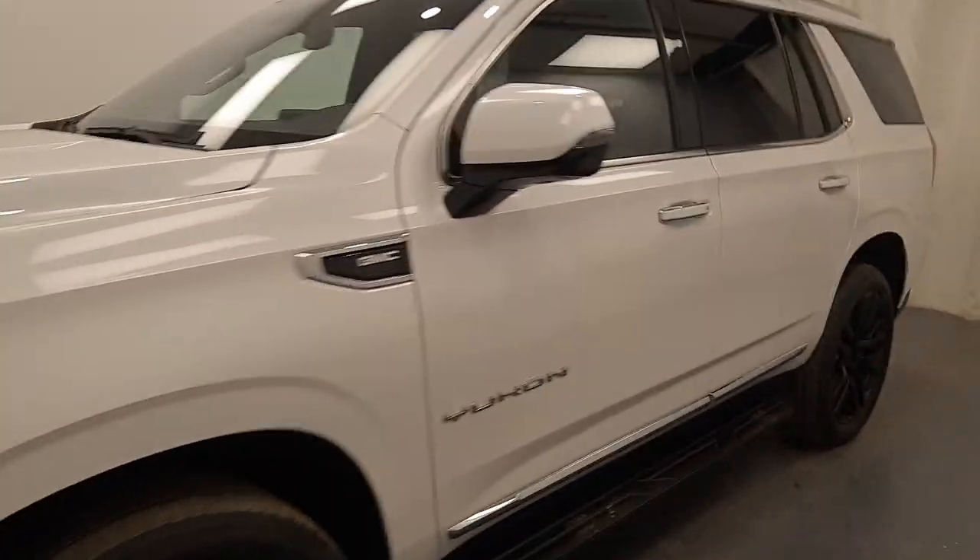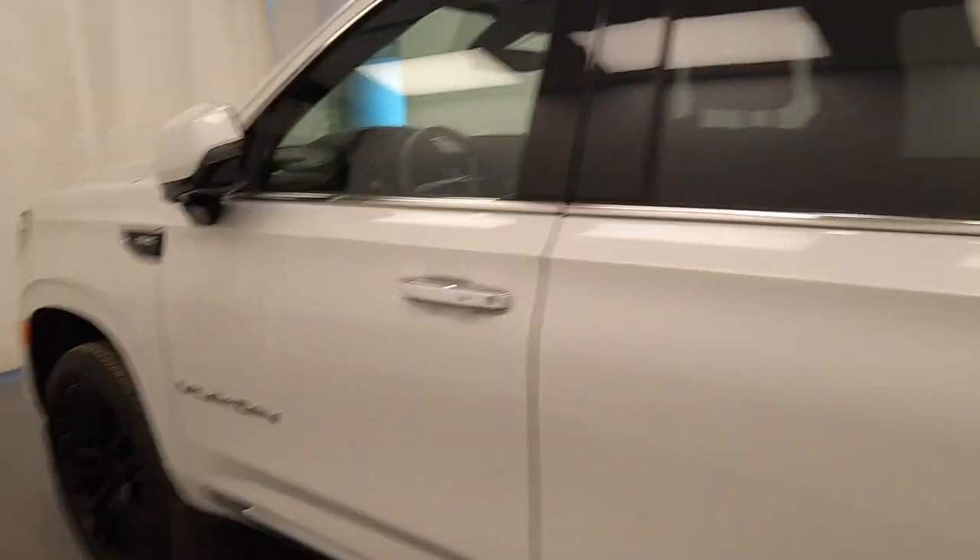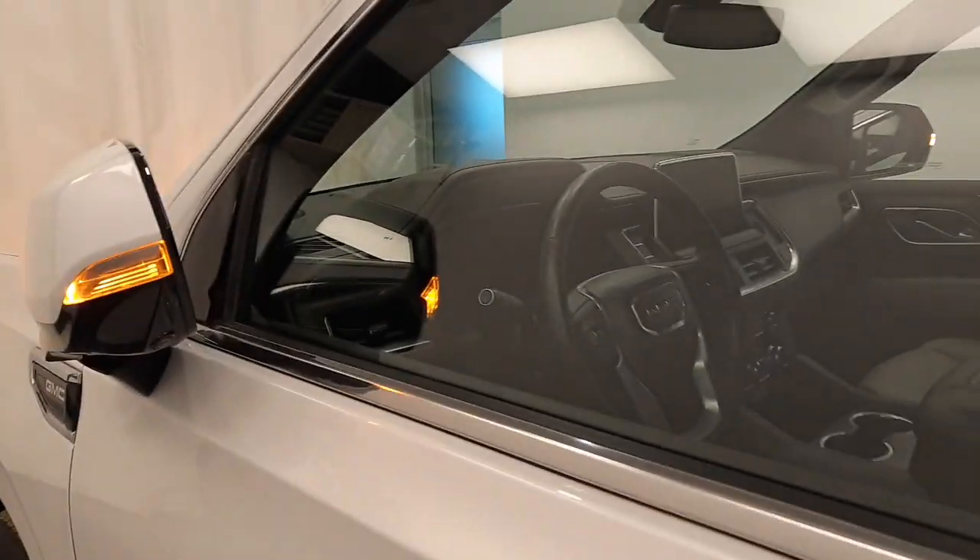We're viewing stock number 233332 on a 2022 GMC Yukon SLT. Our exterior color is white. You'll find this vehicle at Davis GMC.